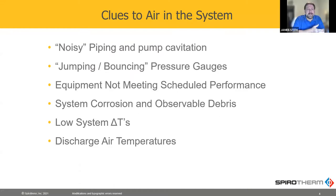So clues that you've got air in the system: noise is a problem, bouncing gauges because air is compressible, and any of your equipment not doing what it's supposed to do is a good sign that you've got air in your system.